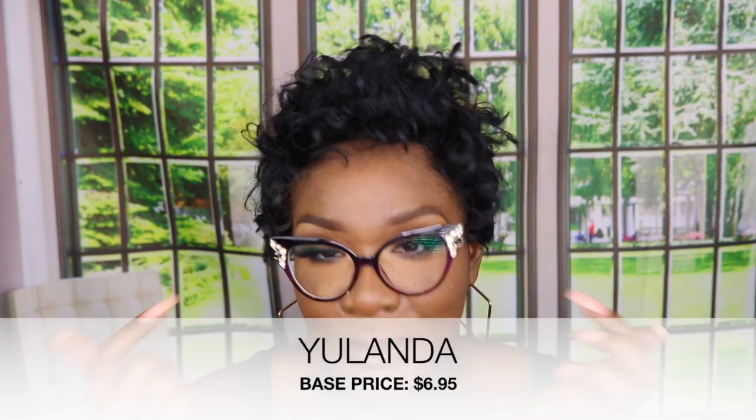Here's a super cute purple pair! They're purple — black at the top and purple at the bottom. They still have that winged-out cat eye frame that I like, and you can still see my eyebrows, so yeah, love this pair.